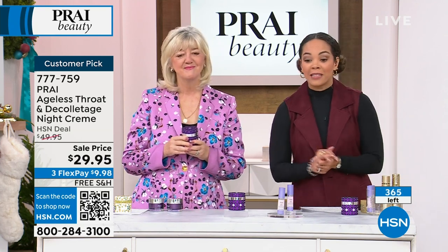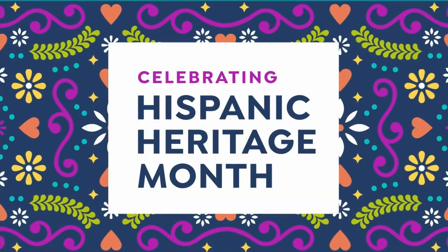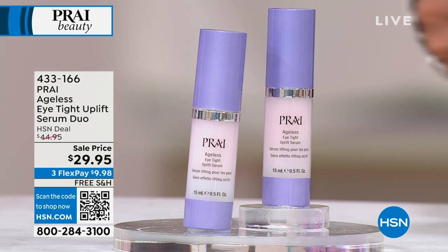We'll let you know whenever that sells out. Stay on the phones — we have made sure that you have claimed yours. Pick up a couple if you're on the phones.